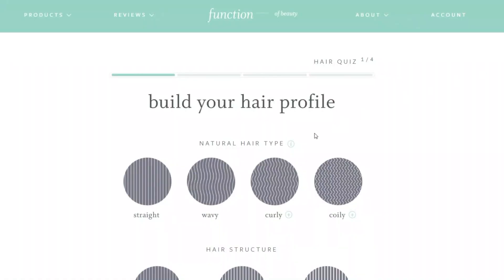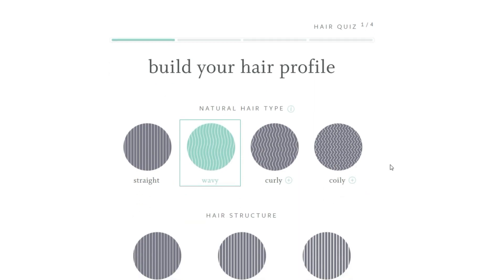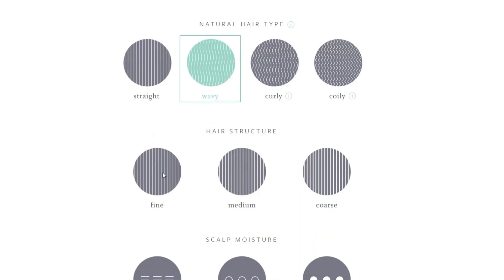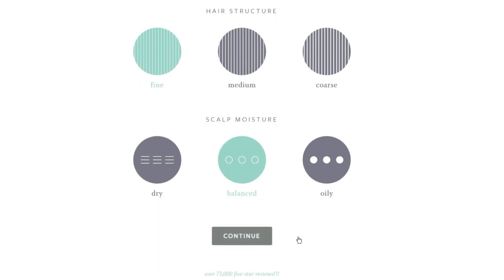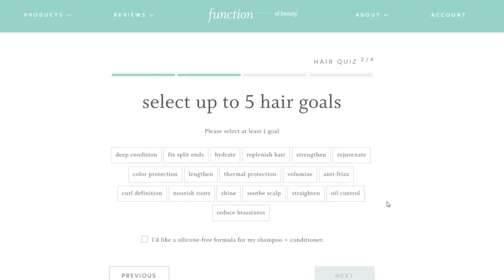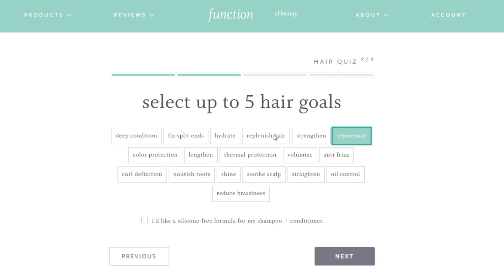These are all customised for you right down to the colour that you choose. You start by building your hair profile — mine is sort of wavy, frizzy, fine and balanced. Then you choose your hair goals. Mine were to rejuvenate and hydrate, to get as much moisture into my hair as possible, anti-frizz, some shine, and a product that would really give a deep condition.